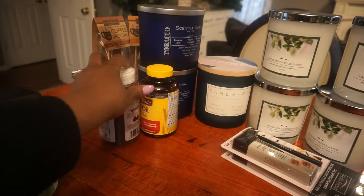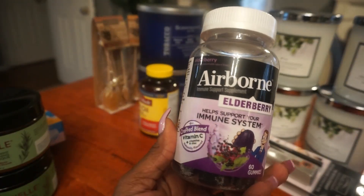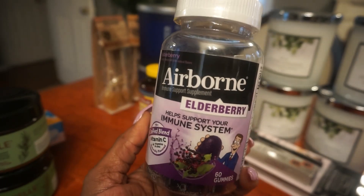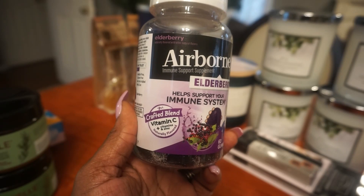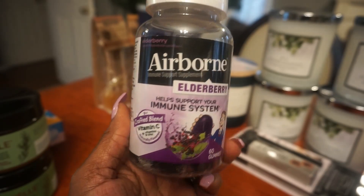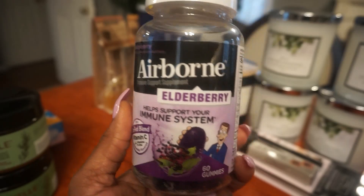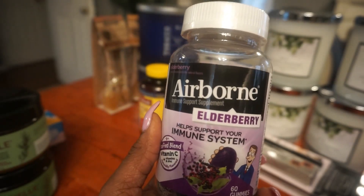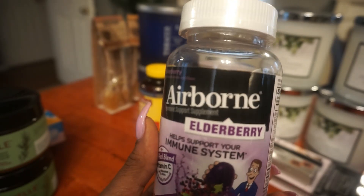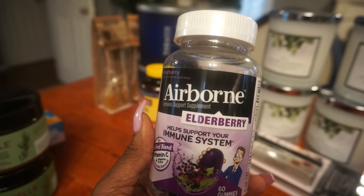Then I went looking for my elderberry, and we know that elderberry helps our immune systems. This is a certified blend with vitamin C and the brand is Airborne. You get 60 gummies. I love taking gummies — I don't like taking too many pills. I'd rather have a gummy like a little child, but that's okay as long as it's doing the job.